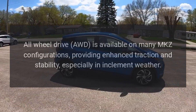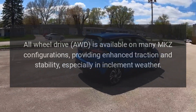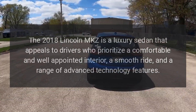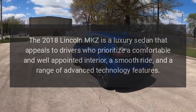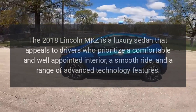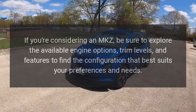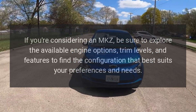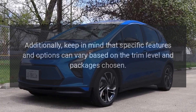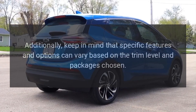Optional All-Wheel Drive is available on many MKZ configurations, providing enhanced traction and stability, especially in inclement weather. The 2018 Lincoln MKZ appeals to drivers who prioritize a comfortable and well-appointed interior, a smooth ride, and advanced technology features. If you're considering an MKZ, be sure to explore the available engine options, trim levels, and features to find the configuration that best suits your preferences and needs. Specific features and options can vary based on the trim level and packages chosen.